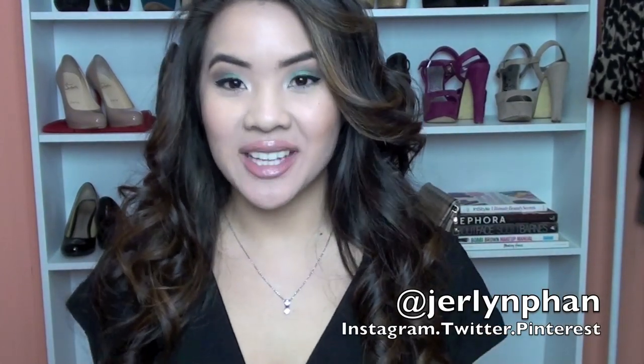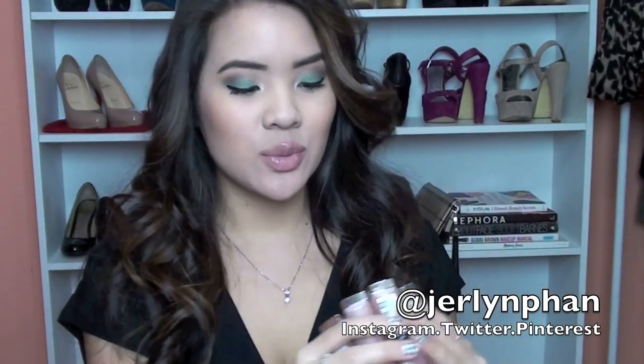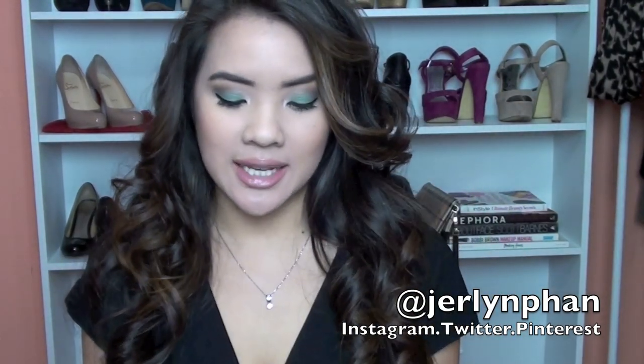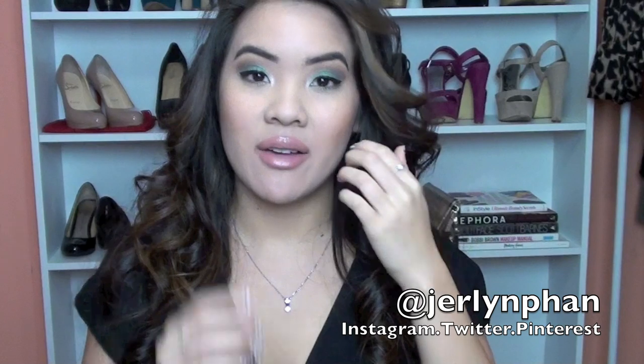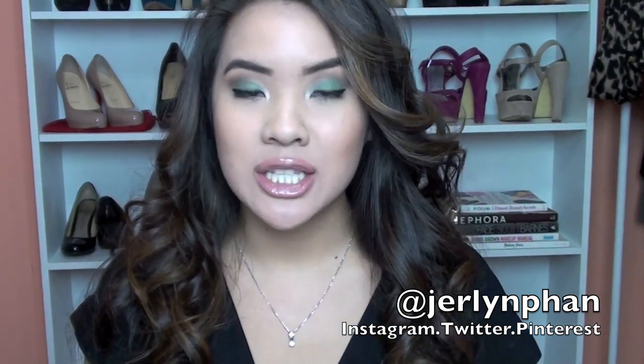Hi everyone! I'm here to do a really exciting video on the new Maybelline The Buffs lipstick collection, which is their new nude lipsticks collection, and I'm so excited. I believe there are 8 or 10 colors. I have 5 of the colors here, and I'm going to do lip swatches for you today. I'm just going to jump right into it.